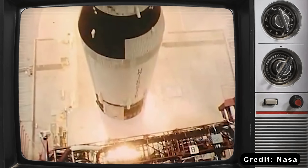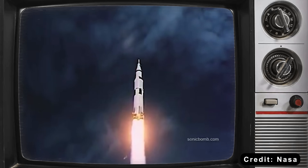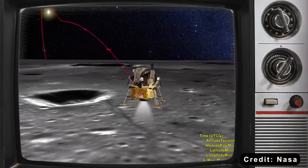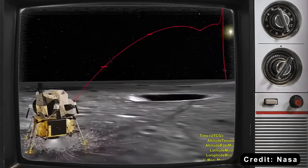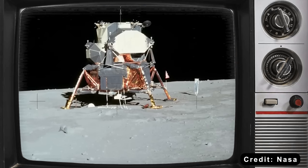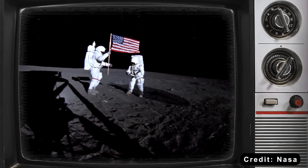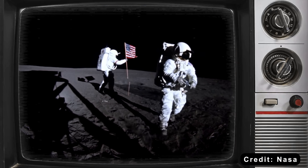That was the trade-off NASA had to make. Why? Because in the 1960s, the goal wasn't efficiency — it was proving America could do what seemed impossible. Beat the Soviets. Plant a flag on another world. Cost wasn't the priority; capability was. And NASA delivered: six successful moon landings, an achievement that still stands as one of humanity's greatest.